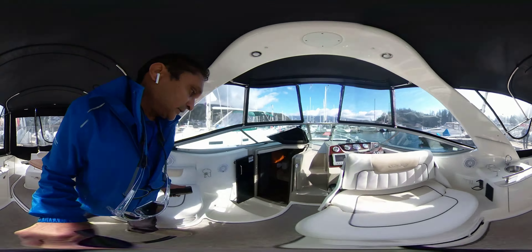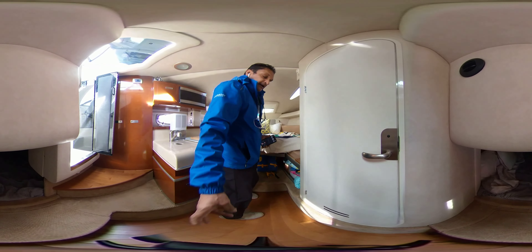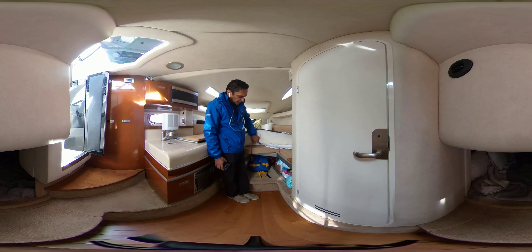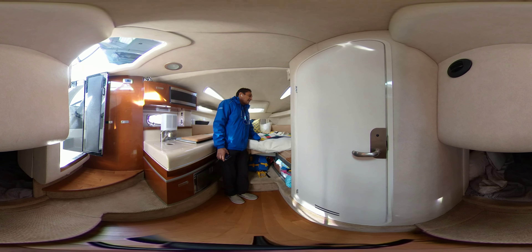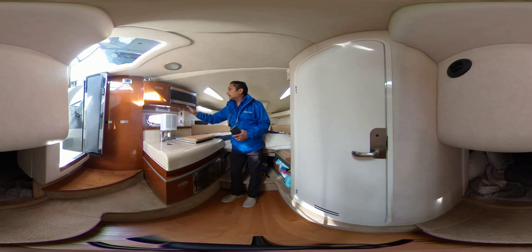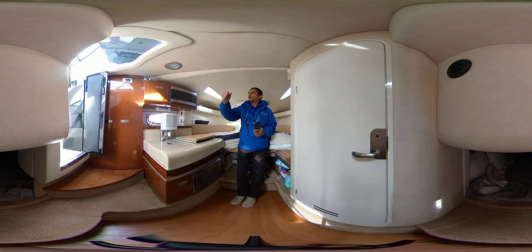I'll bring you down into the salon. Here you'll see that this is currently set up as a bed, but it does all come apart and becomes a U-shaped sitting area. You do have an aft cabin back there. You've got a single burner stove here, a sink, microwave, ice box, and a good size head with a pull-up shower.